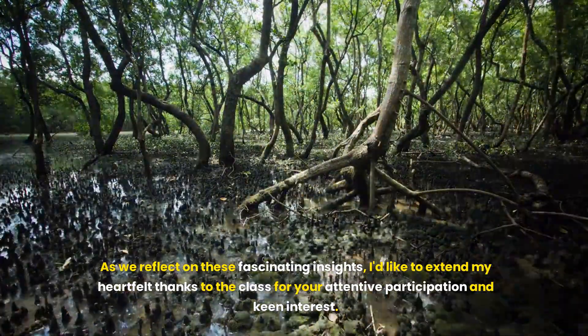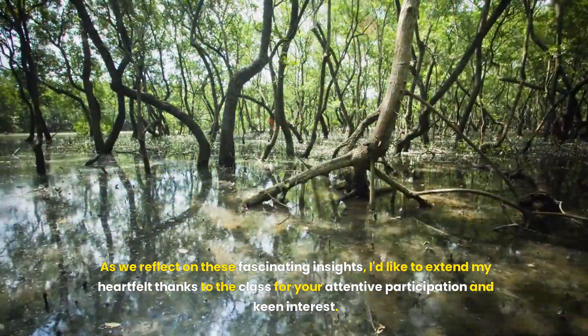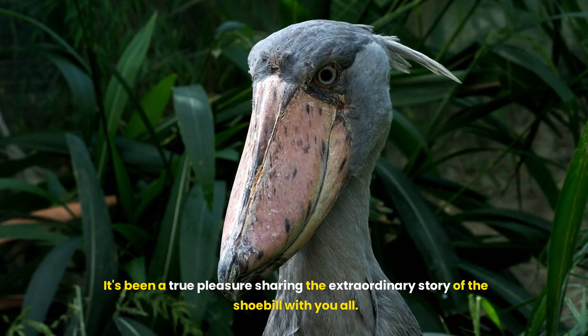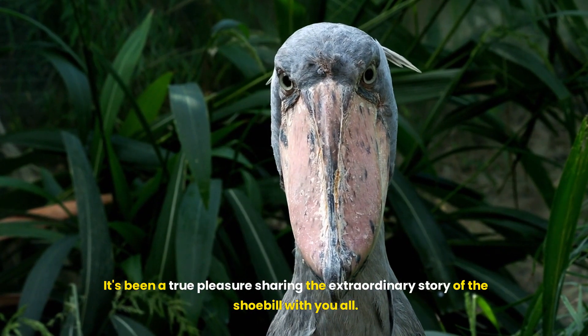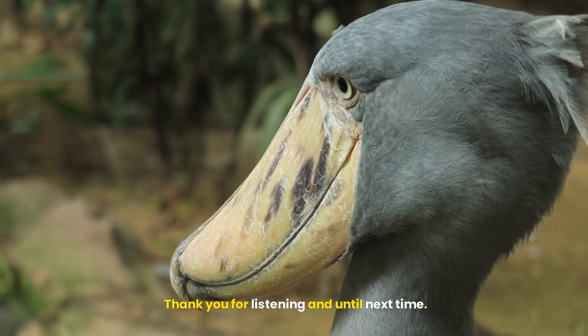As we reflect on these fascinating insights, I'd like to extend my heartfelt thanks to the class for your attentive participation and keen interest. It's been a true pleasure sharing the extraordinary story of the shoebill with you all. Thank you for listening, and until next time.